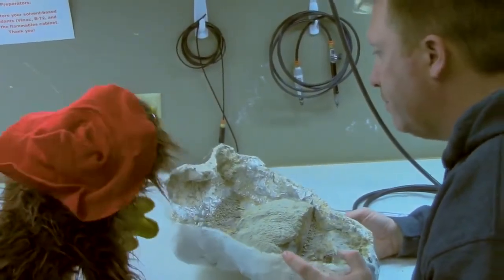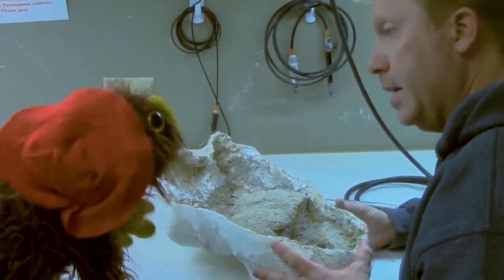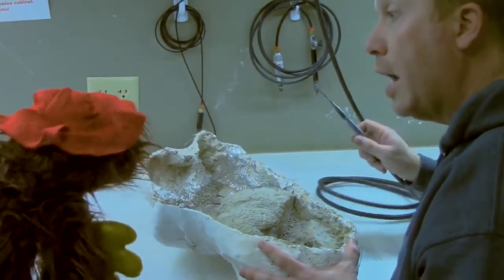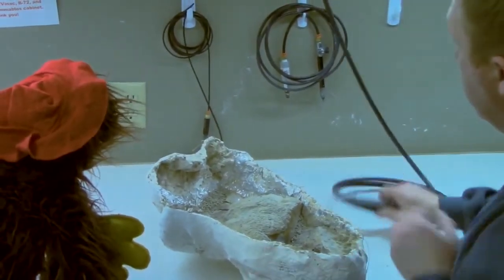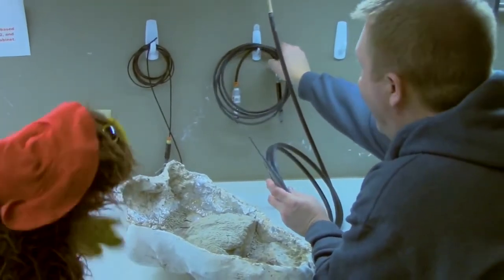When you're preparing these things, you've got to be extra careful not to hit any of that real bone — get that rock off nice and clean. That's absolutely correct, because these things can do a lot of damage.